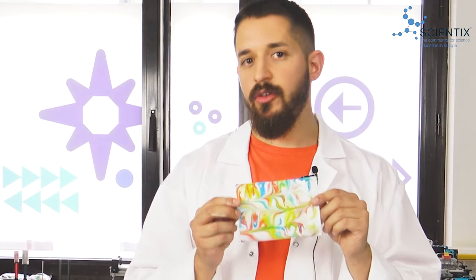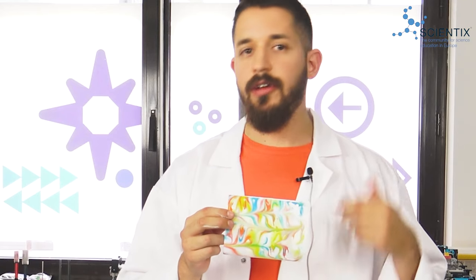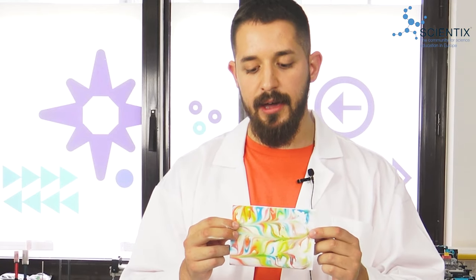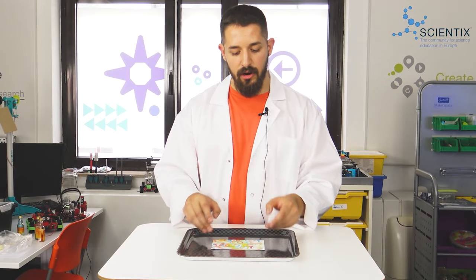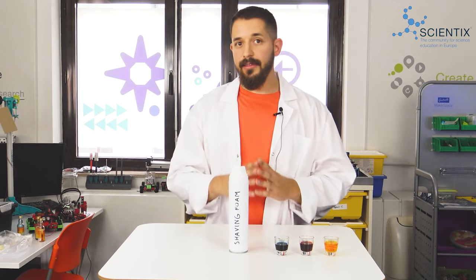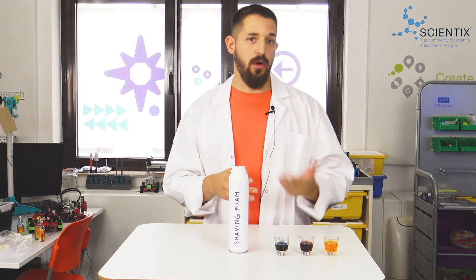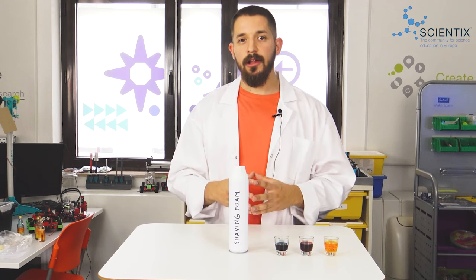And we have to continue until everything is more or less removed. This is what we have created — it is really colorful and as you can see, you can create many different patterns and designs. The only limit is your imagination. You just leave it here for it to dry and then you're done with the experiment. And why is this happening? Well, shaving foam is made out of water and soap. Soap is a surfactant, a chemical compound.